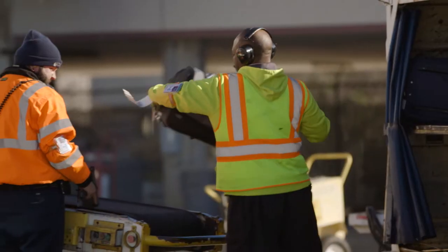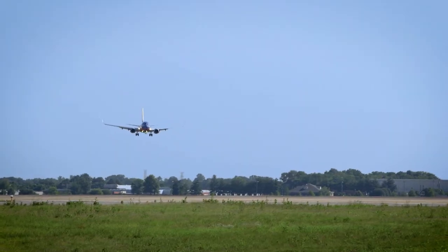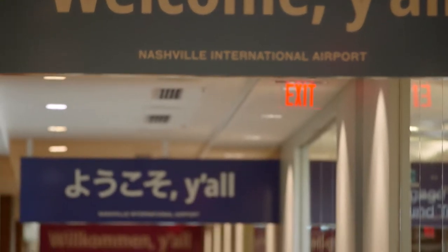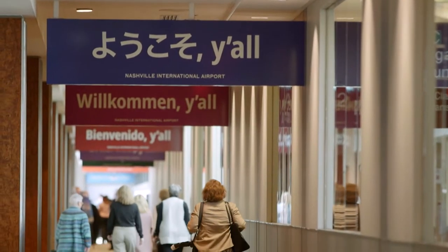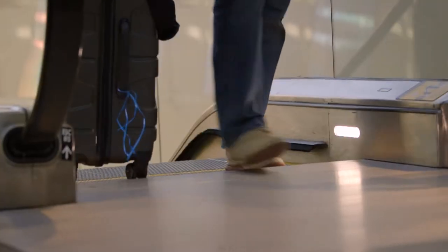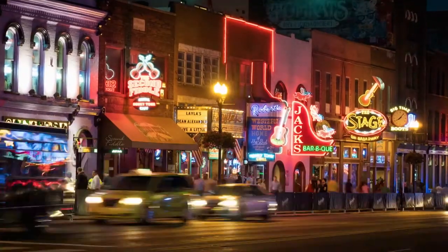Our first really big test — we've had a lot of tests over the weekend — is our inaugural flight of British Airways on May 4. The British Airways 787 will hold 215 passengers, and that 400 an hour is important to us because we want those new guests from London to arrive, be off that airplane, and headed downtown to Nashville within a 30-minute time period.